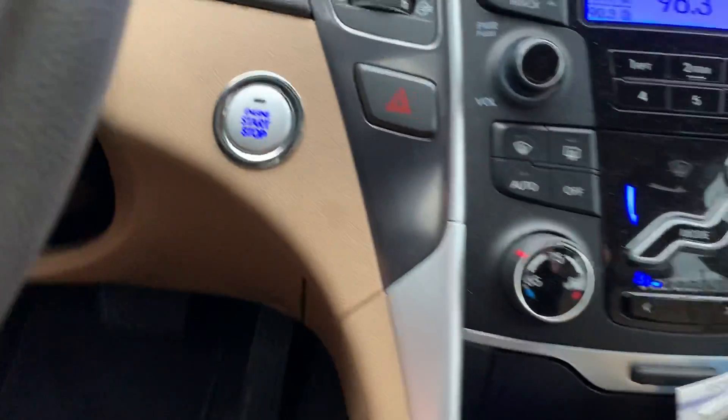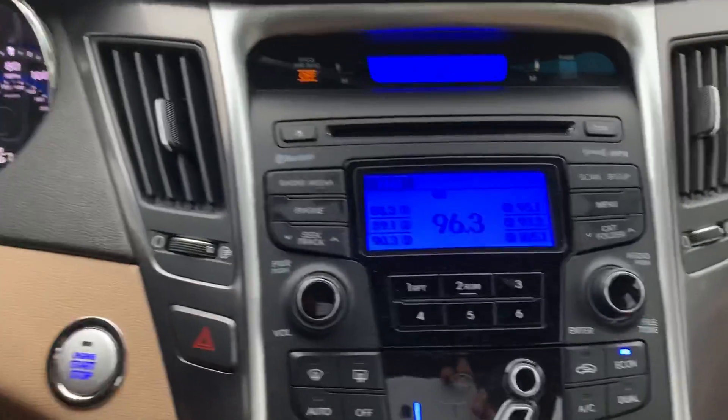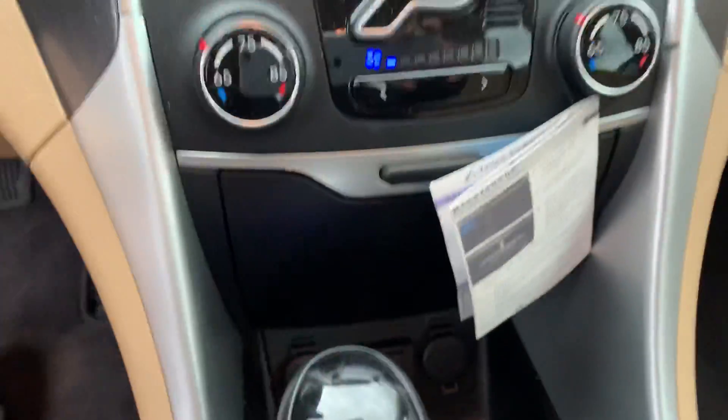It's got push button start, dual climate control, XM satellite radio, and auxiliary and USB connections.